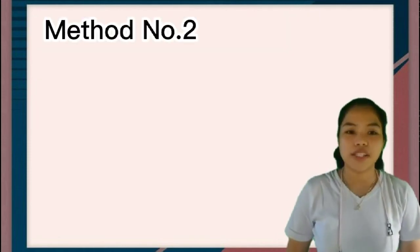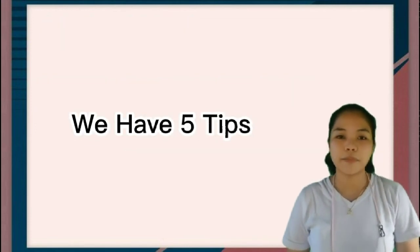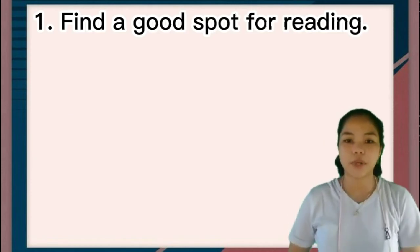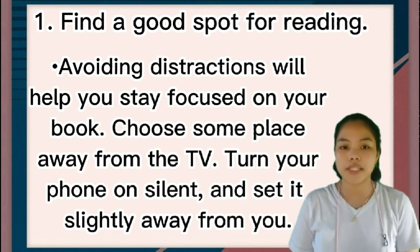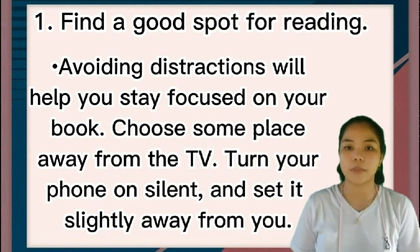Method number two: setting yourself up for success while reading. We have five tips. Number one: find a good spot for reading. Avoiding distraction will help you stay focused on your book. Choose somewhere away from the TV, turn your phone on silent, and set it slightly away from you.